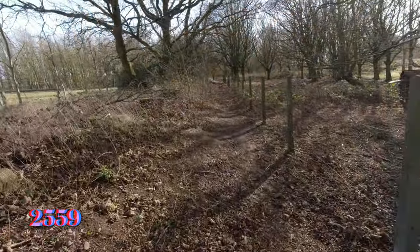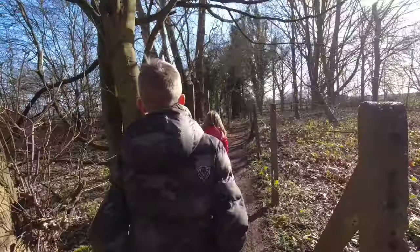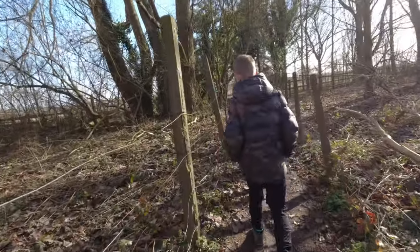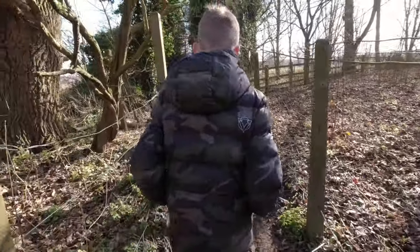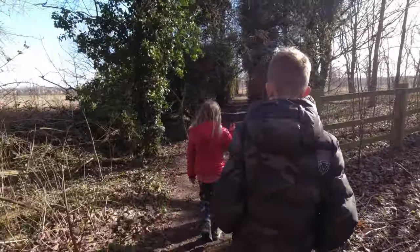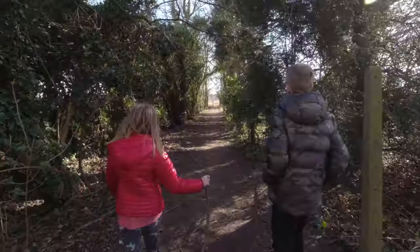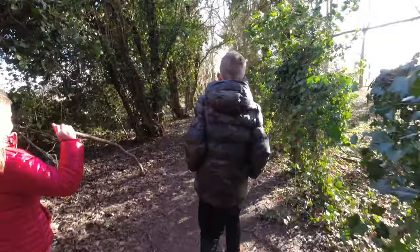We've found that one, so 2559 I think that was. What a lovely day for a walk, isn't it? It's not muddy - I was worried about it being really muddy. So just get out and do some walks while we can. Takes your mind off everything else I suppose. That's it, a little bit anyway.